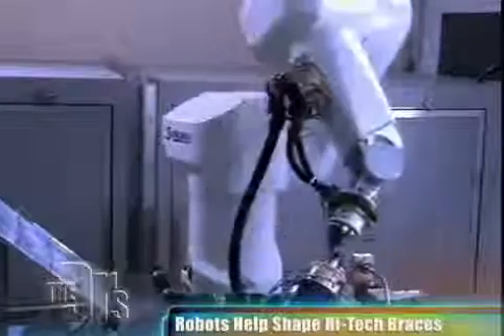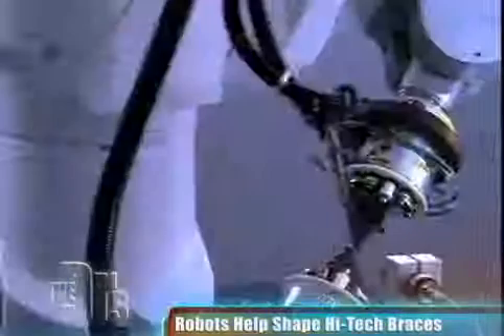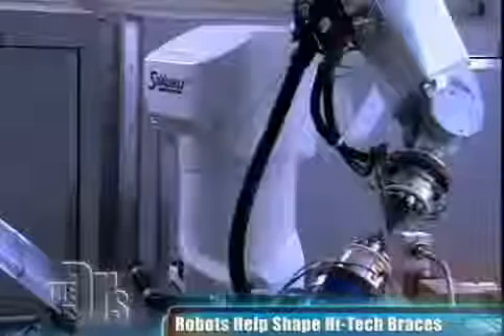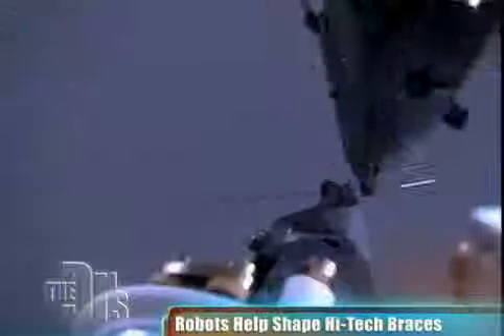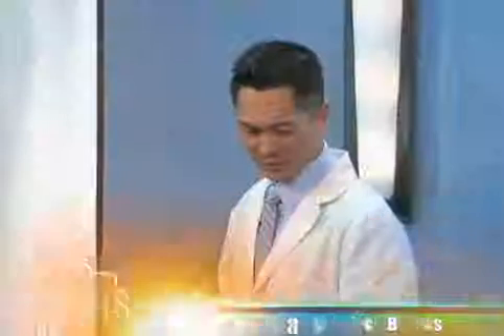The SureSmile technology will use robots. We've got some interesting footage of how this works. The robot has taken the information I prescribed on the software and is precisely bending this high-tech metal wire that has memory, to position Nina's teeth into the position I prescribed on the computer. So Nina, this is what's been happening in your mouth over the last eight months, and this wire has been doing it.